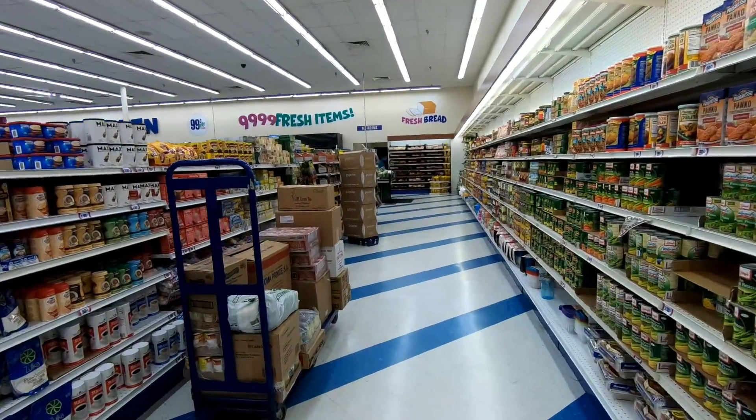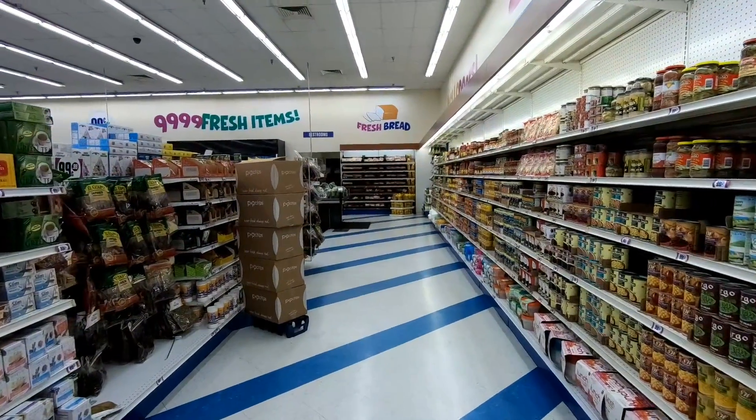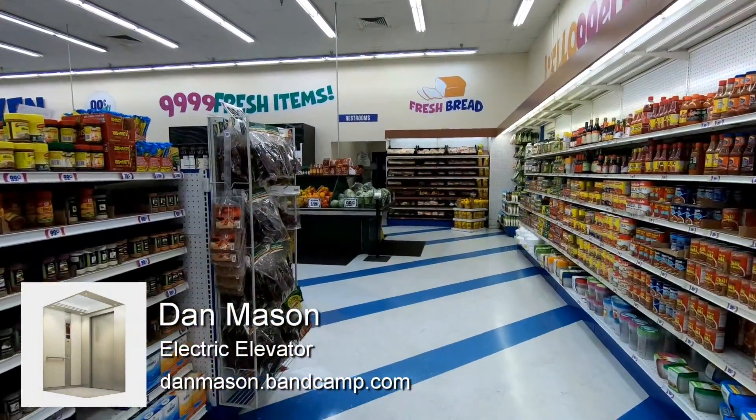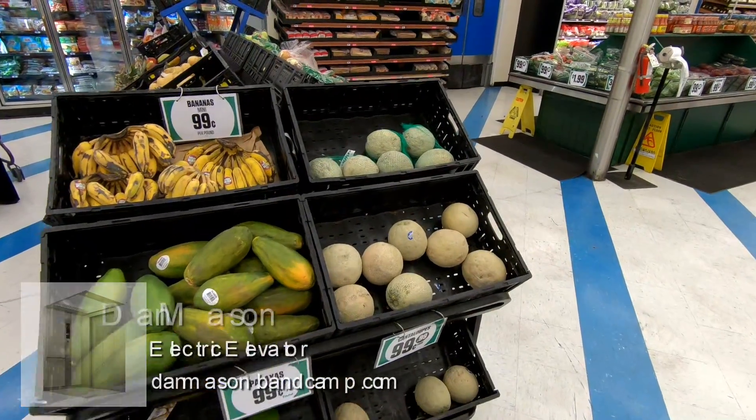Before we get too much further into the history of the 99 Cents Only store, I want to give a shout-out to Dan Mason for letting me use music from his album Electric Elevator — that's what you're listening to right now. I've been finding myself listening to this one a lot, so if you enjoy it definitely check out his website down in the description below.